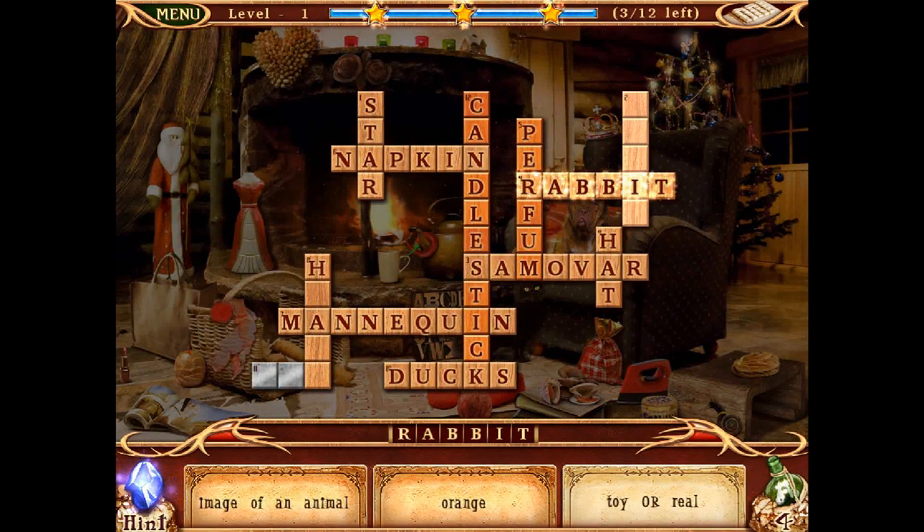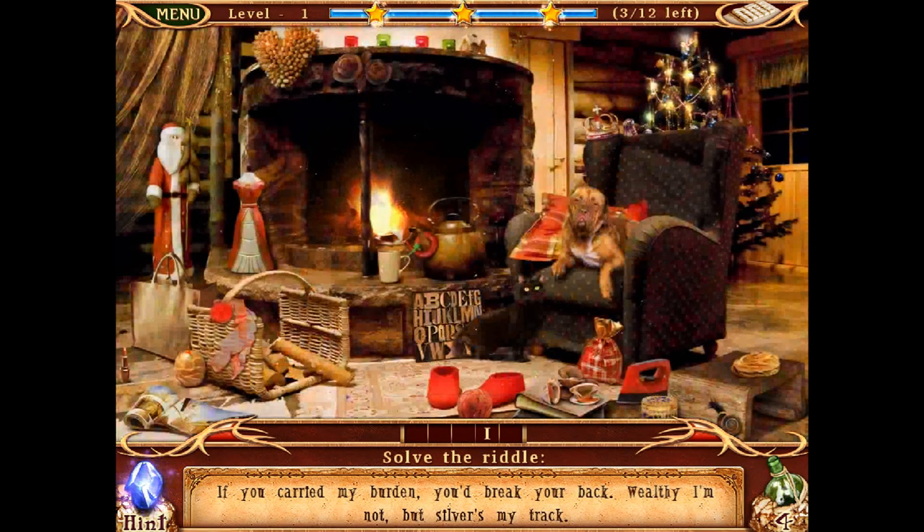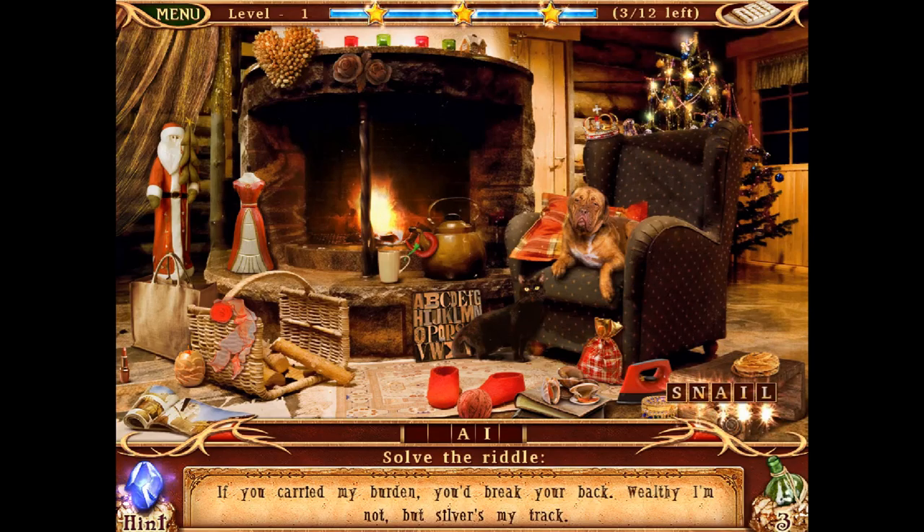Let's do 2 down: solve the riddle — if you carried my burden you'd break your back, wealthy I'm not but silver's my track. Carrying something... could it be a train? No — it's a snail! Silver track — the snail trail. Okay!